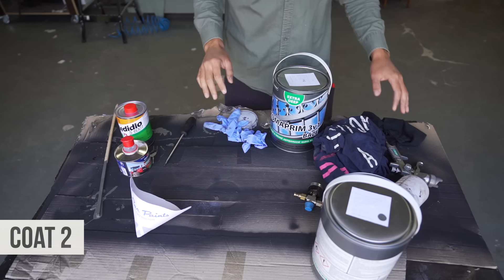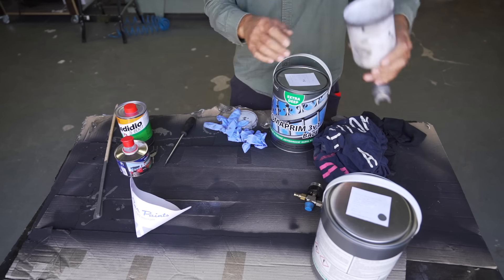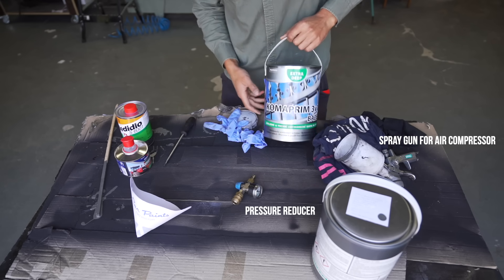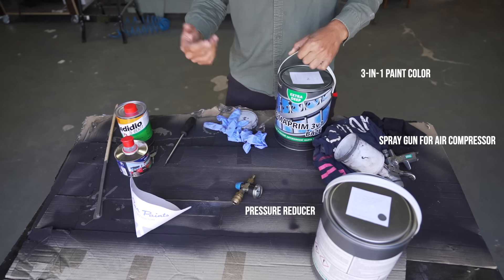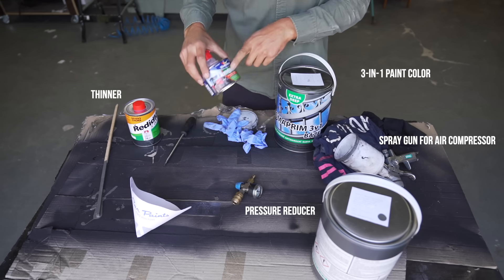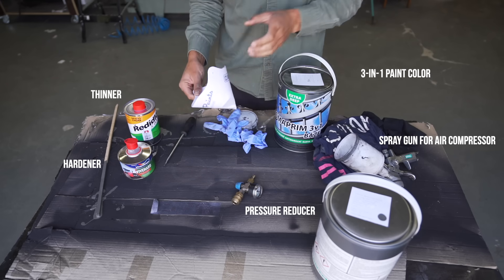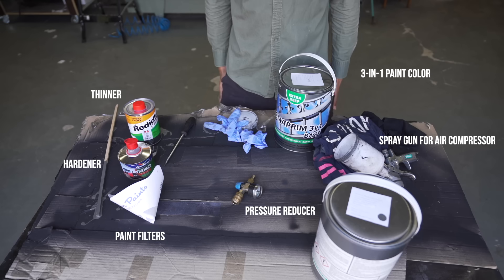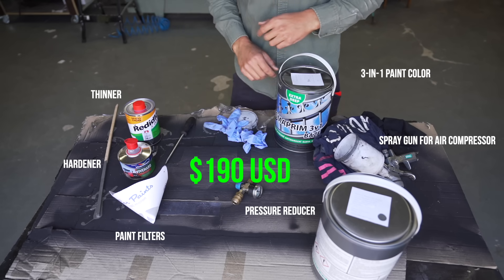This to me is the cheapest way you can do your color change on your van. These spray guns cost a few dollars. You need a pressure reducer, and this is just a three-in-one paint that you can use as a primer, second layer, and a third layer. I bought some thinner for spraying, then hardener to make the surface harder and to cure faster since I'm spraying outside. These are just filters — and that's all you seriously need. This cost me overall, for my biggest and highest van, a hundred and ninety dollars.